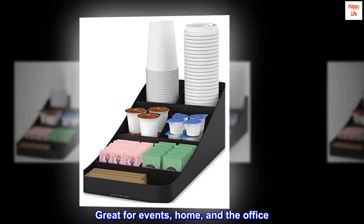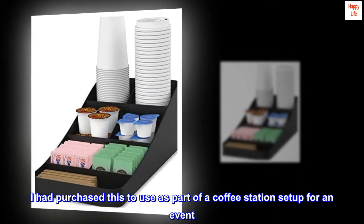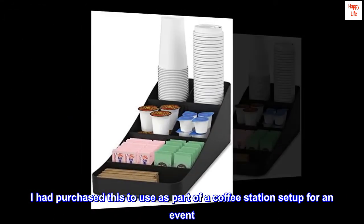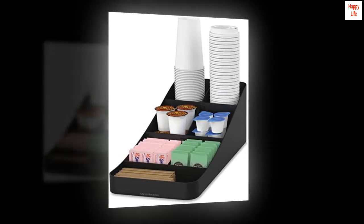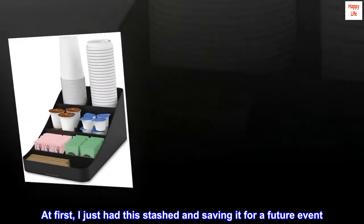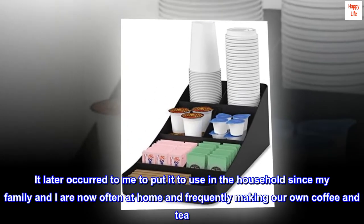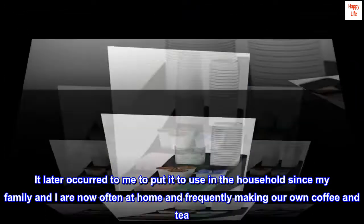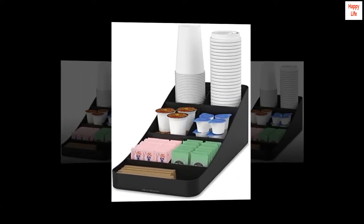Top review from the United States: Great for events, home, and the office. I had purchased this to use as part of a coffee station set-up for an event. Unfortunately, the event was canceled due to the pandemic. At first I just had this stashed away, saving it for a future event. It later occurred to me to put it to use in the household, since my family and I are now often at home and frequently making our own coffee and tea.